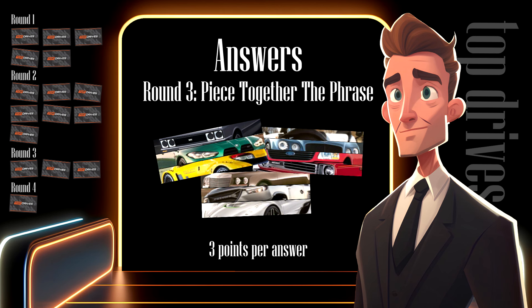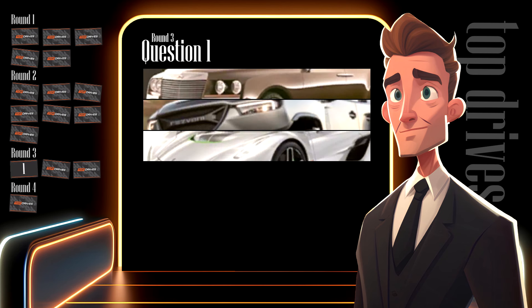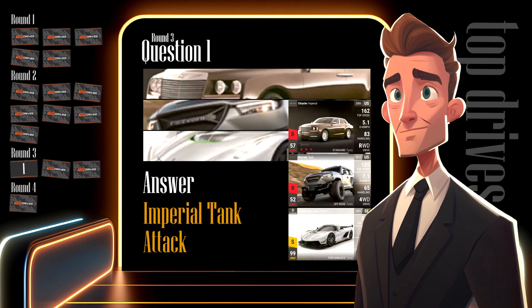Round three got much harder, so each correct phrase is worth three points each — a potential of nine points across the three questions. Hopefully the Cherry Slammer example helped you understand the format. The first three cars displayed on screen were three specific cars, and the sentence I was looking for was 'Imperial Tank Attack' — Imperial from the Chrysler Imperial, Tank from the Rezvani Tank, and Attack from the Koenigsegg Jesko Attack. If you got question one right, add three points to your score. If you were nearly right, I'll give you one point — but you need to be policing this yourself. No giving yourself points when they weren't deserved.